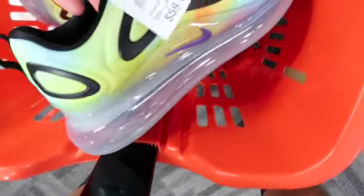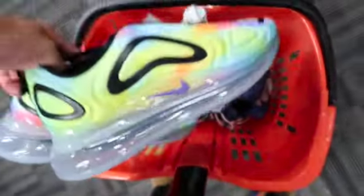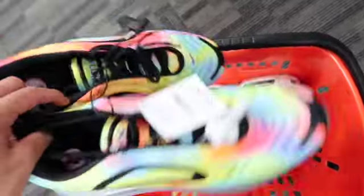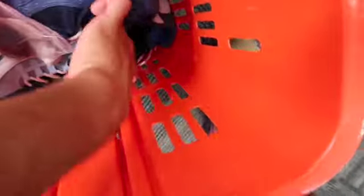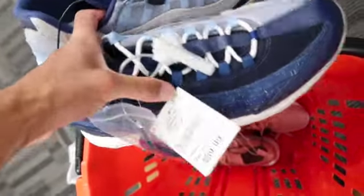Then some tie-dye 270s — comps were insane on these, especially in size 12. Easy money, gotta cop them all day. Then we had the Night and Day Air Max 95s — these are pretty dope. Found them in my size so I may have to keep them, but they do look really bulky so I'm not sure.